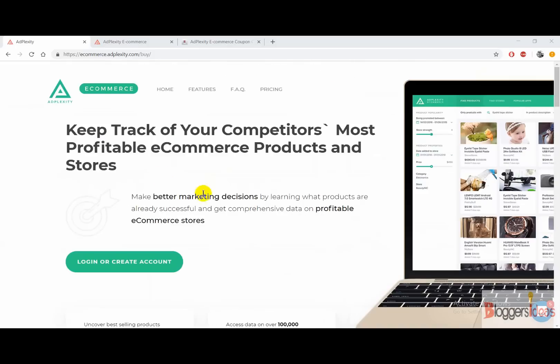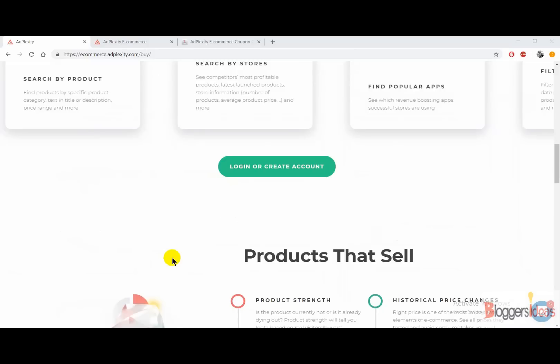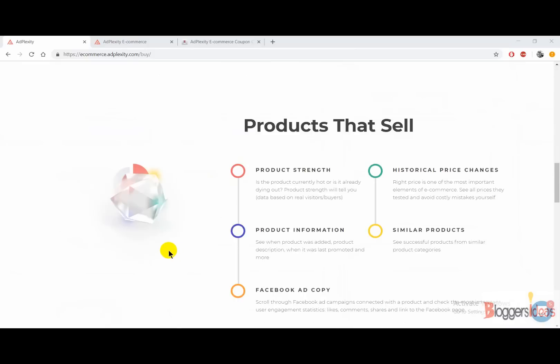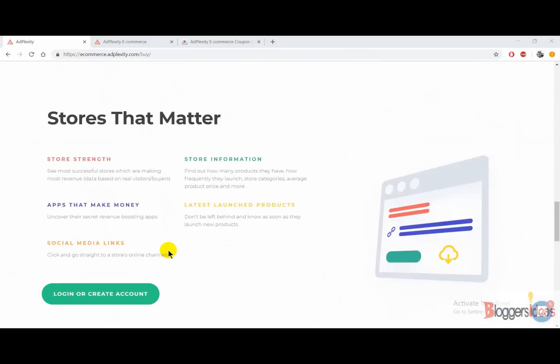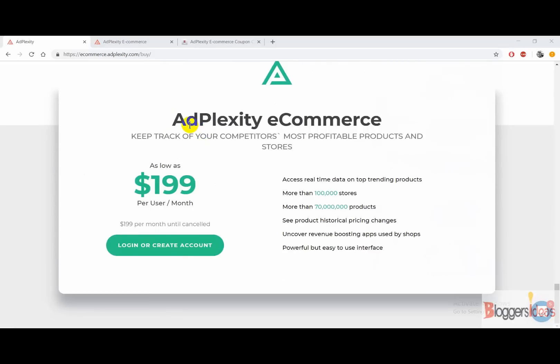The working of this tool is very simple — all you need to do is enter a keyword and all the products related to that keyword will be listed in front of you. You can get a product from there and sell it on your ecommerce store to get more profits and conversions. The tool costs around $199 per month and gives you access to real-time data on all trending products. They are spying on more than 10 million stores all over the world.